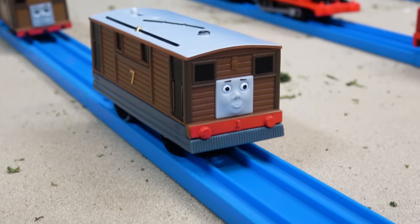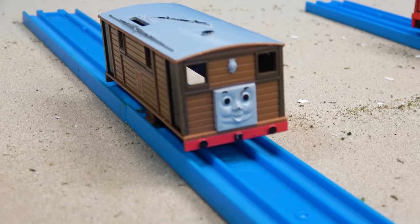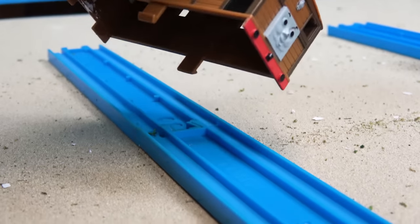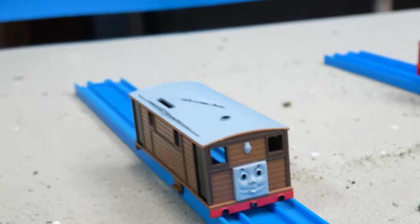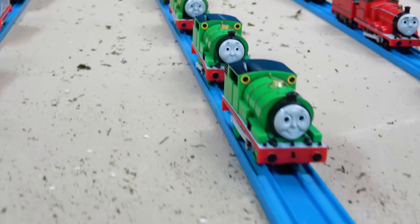My standard Hit Toys Toby is customized with flip face capabilities. We've also got a Trackmaster 2 Toby, and then an original Tomy Toby that is missing its base, so we just have the top shell. Those are my Tobys and Percys.